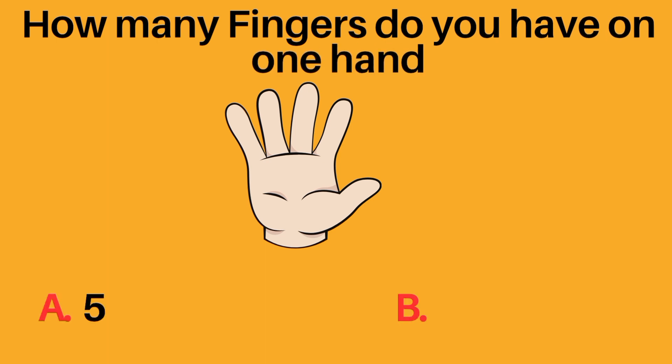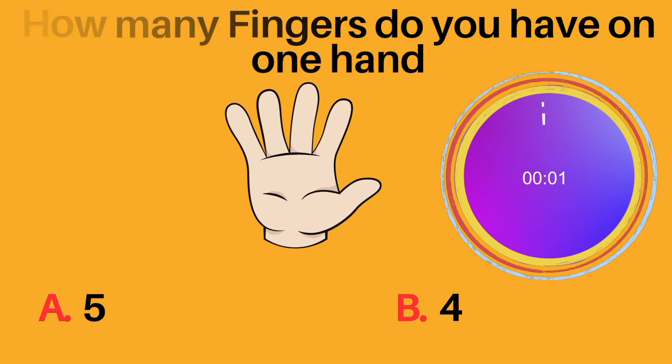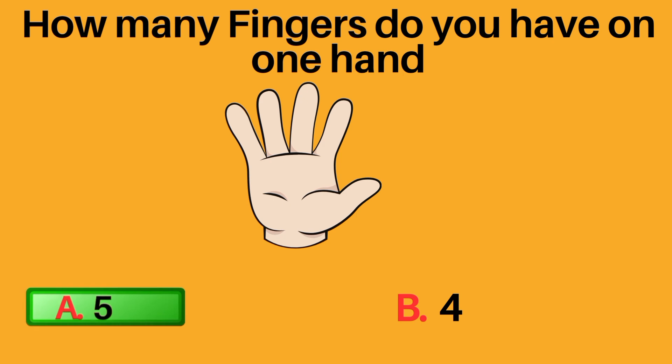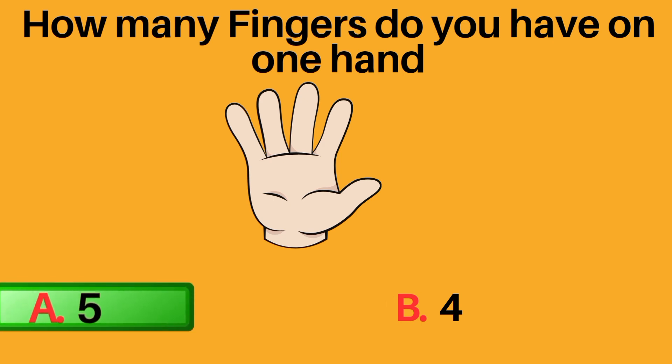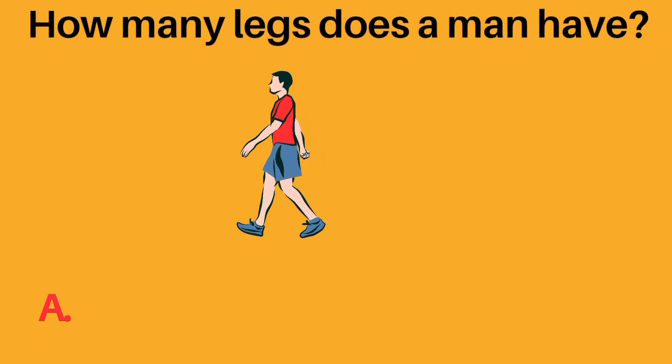How many fingers do you have on one hand? A: five, B: four. A, five, is the correct answer. You have five fingers on one hand.